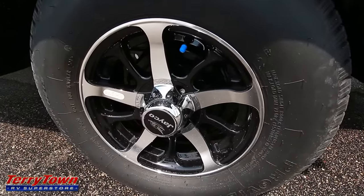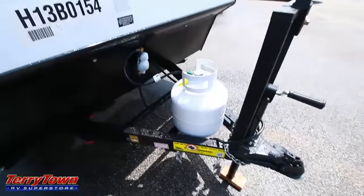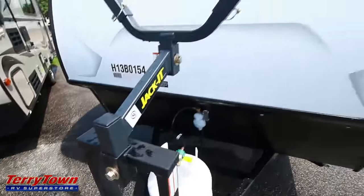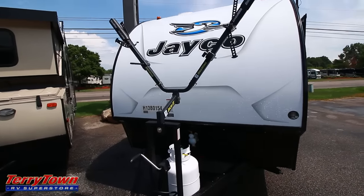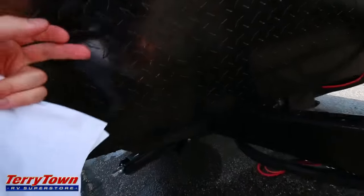These are the aluminum rims — they come standard on this. Here's your propane tank. And this is actually a small upgrade: it is a bike rack. There's the front profile as well. It comes with diamond plate on the front and the back, with LED lights as well.